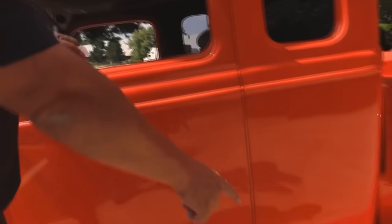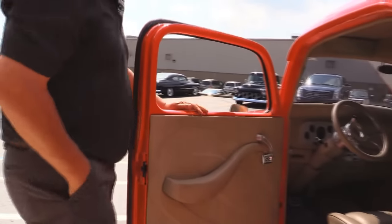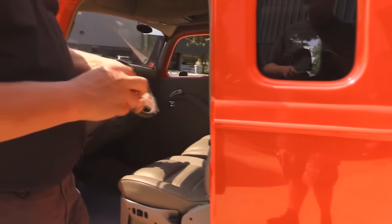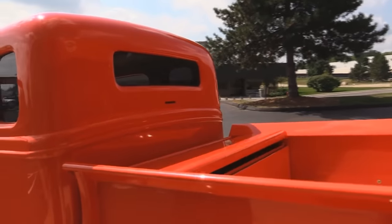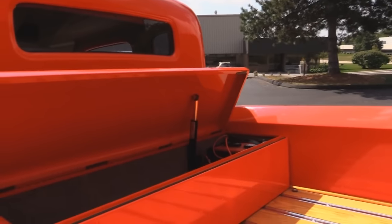There's a door popper button right underneath the running board, or you can just reach inside. The key fob actually rolls down the windows too. Got a little toolbox here for storage — a little linear actuator there raises that up. Got a little bit of room there, and the batteries are mounted in there.